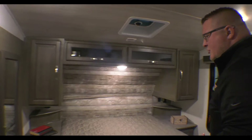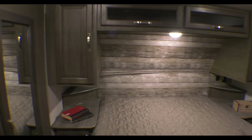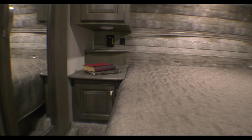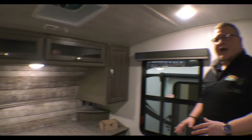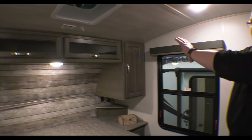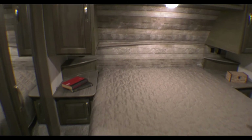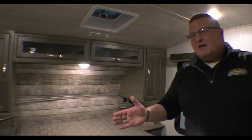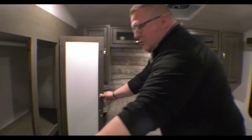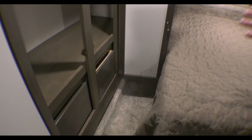Then you come right up into the bedroom. You've got a queen bed with nightstands on each side. Those nightstands both have USB outlets plus regular 110 outlets on each side, so you can charge your iPad, your phones, whatever it may be. You have storage above and on each side, and doors on your nightstands as well. Coupled with this bedroom, you have a big wardrobe slide — this comes out and gives you a little bit more room once it's out.